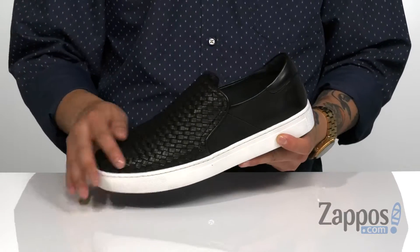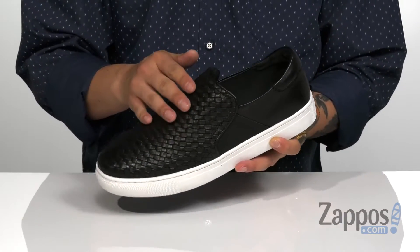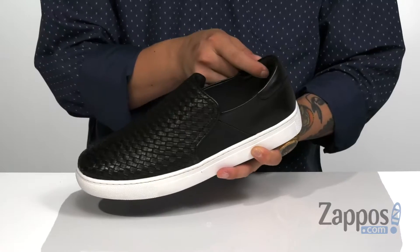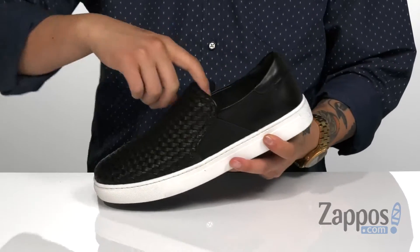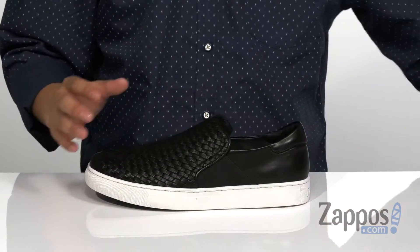This stylish slip-on from Trask features a smooth and durable premium leather upper. Woven detailing throughout gives it a great texture and style. There's some slight padding here in the collar area. It is a slip-on, so there are some stretch panels here that give you a little bit of stretch for an easy on and off.